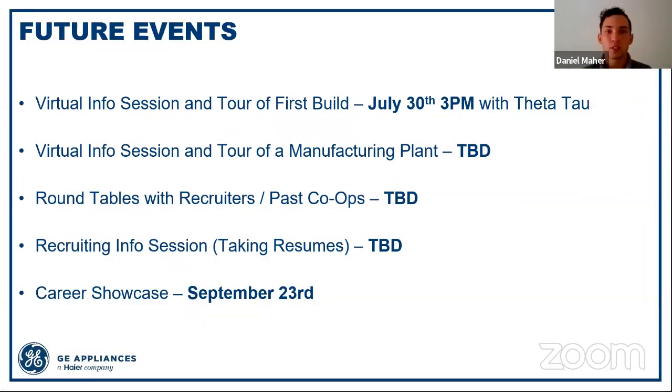That was the main content. For future events: you can continue to rewatch this video and share it. On July 30th, we're going to be doing a virtual info session and tour of First Build, our small-scale manufacturing facility partnered with the University of Louisville. It's a prototyping lab with 3D scanners, laser jets, CNC machines, and 3D printers — open to the public and students for free. That event is being held with Theta Tau, but you don't have to be in Theta Tau to join. We'll be sending out an email through the College of Engineering with a link. We also have other virtual tours and round tables planned, and as more dates are confirmed we'll send those out.